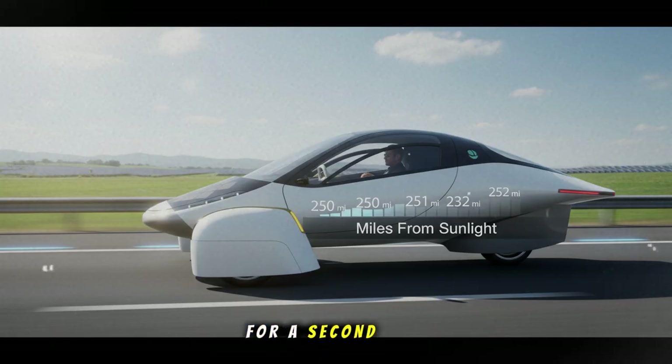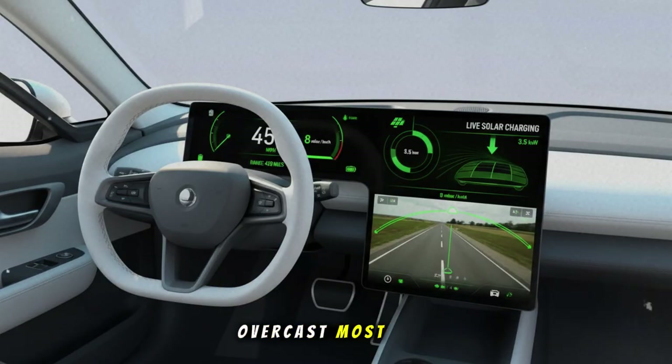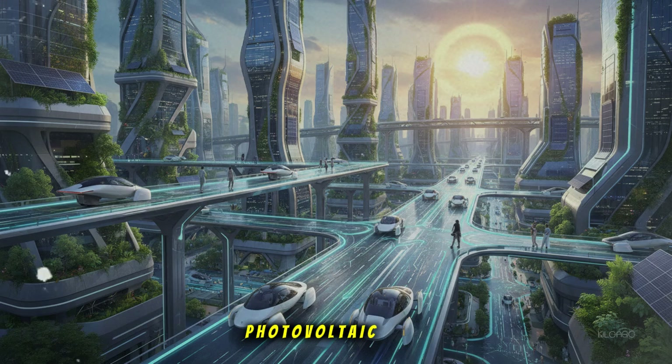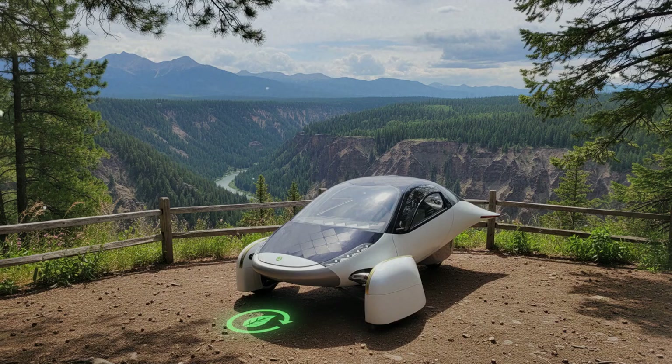Let's pause right there for a second. Over half a kilowatt on a day that was overcast. Most solar-powered anything under clouds becomes practically useless. But Aptera is fitted with aerospace-grade photovoltaic cells, optimized to capture not just direct sunlight, but diffuse light — the kind that scatters through clouds. This means that even if you live in a place where sunshine isn't full blast all year round, Aptera still benefits from the daylight. That's a big deal, especially for people who worry that solar wouldn't work in everyday weather conditions.